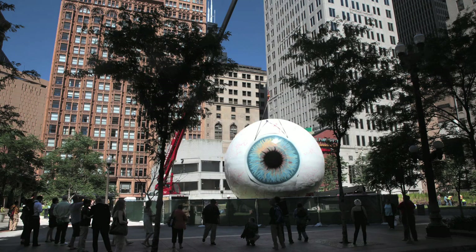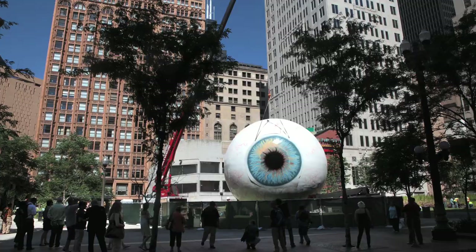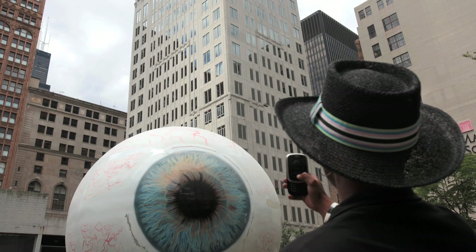My name is Tony Tassett, and behind me is a new sculpture I have on State Street by Van Buren called I. It's 30 foot tall fiberglass. It's a representation of my eye. I hope Chicago enjoys it.